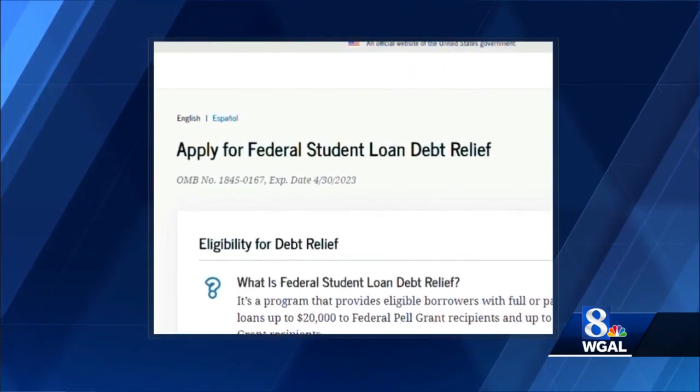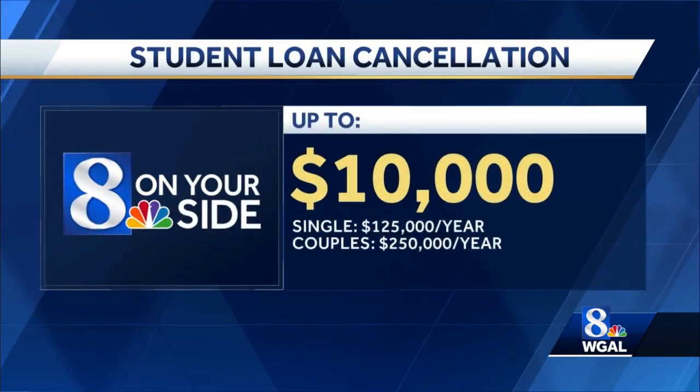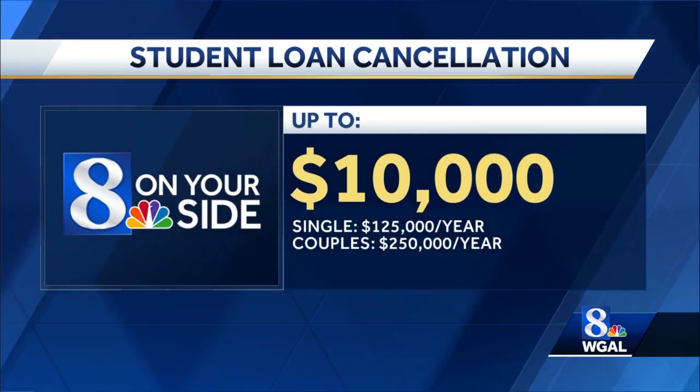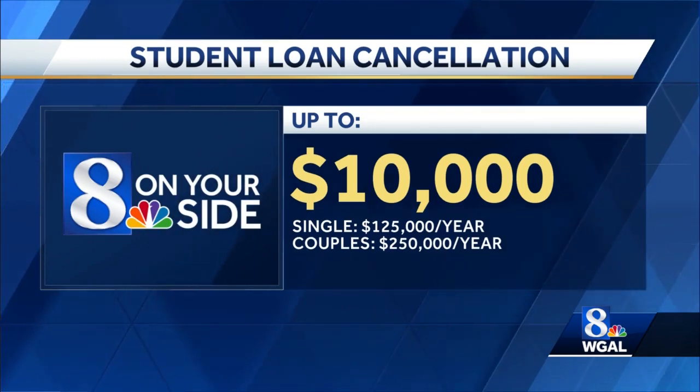And if you apply now, you don't need to reapply later. This program will provide up to $10,000 in debt cancellation for borrowers who earn less than $125,000 a year, and for couples who file their taxes together and earn less than $250,000 annually.